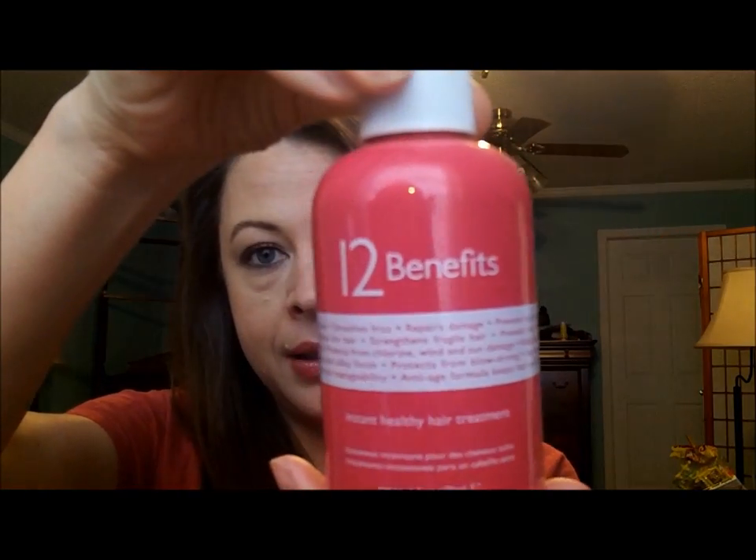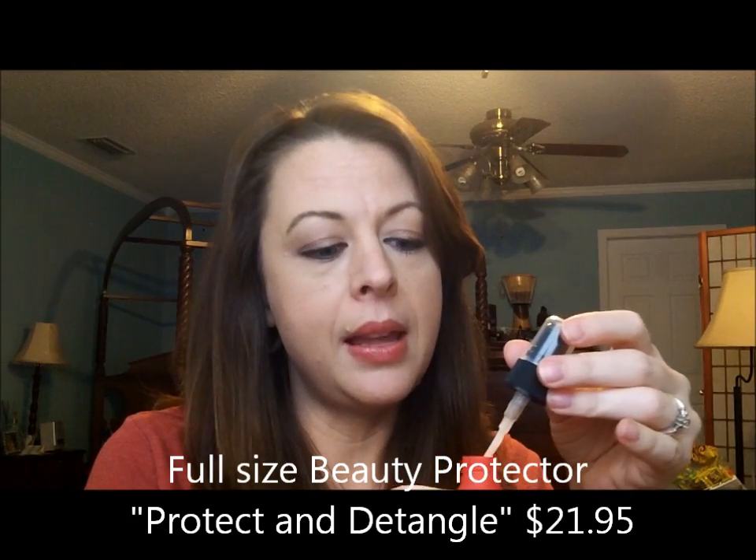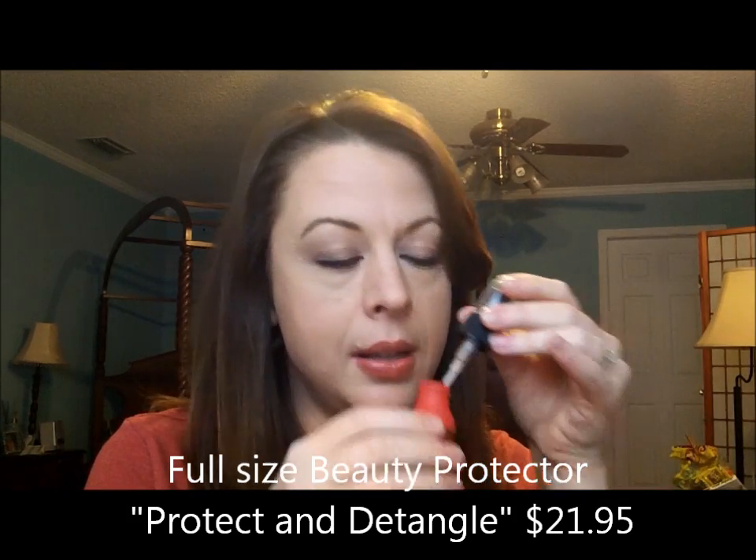I actually got samples of the shampoo and conditioner through Birchbox a while back, and I really liked that, so I'm very excited to try this. I normally use 12 Benefits and love it. I have reordered full-size several times after sampling it through Birchbox, so I'm still open to try anything. Who knows? This might be just as good. Smells nice.